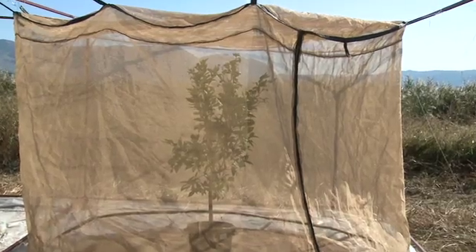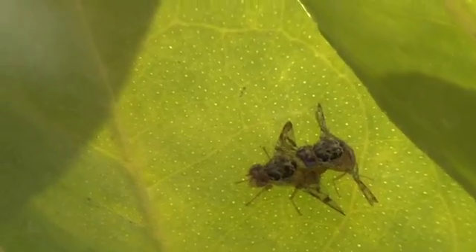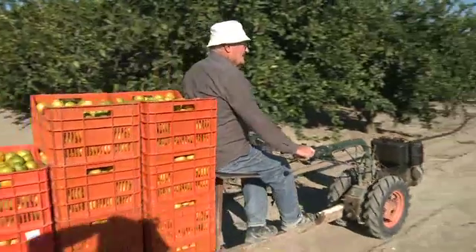To check whether sterile males can compete with their fertile counterparts, the flies are observed while mating in field cages. But the best test is to ask a farmer.